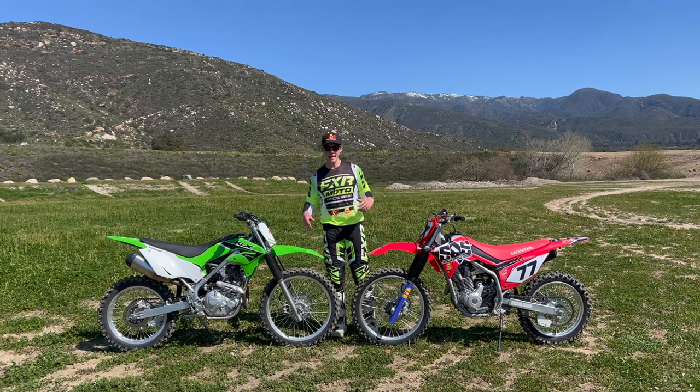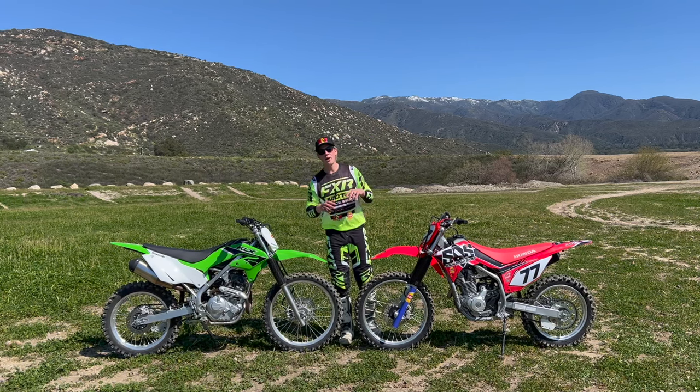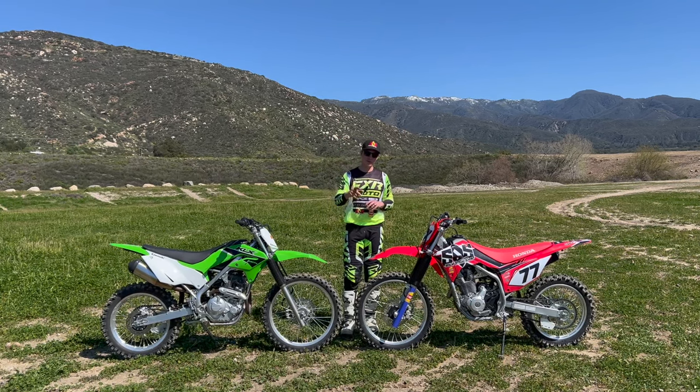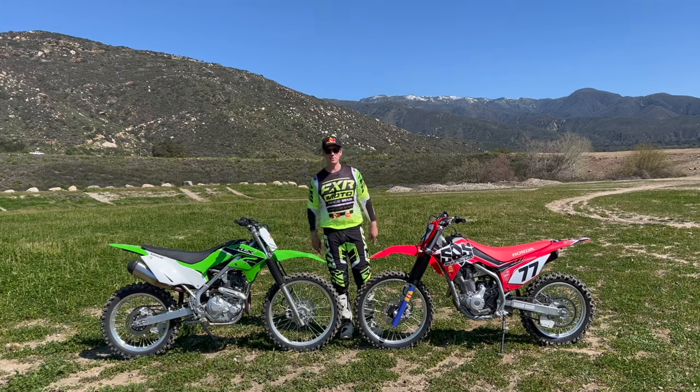Real quick before we keep talking about the Honda and the Kawasaki — check the description below for a discount code on new sets of FXR gear and the factory premium goggles. If you're in the market for some good-looking gear, get yourself that discount and save yourself some money.